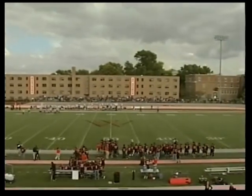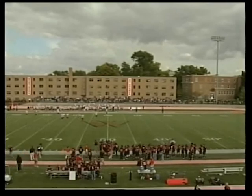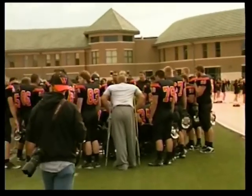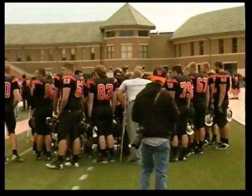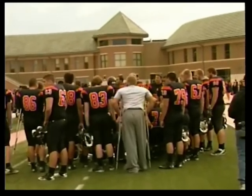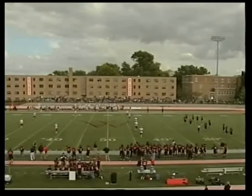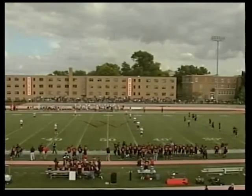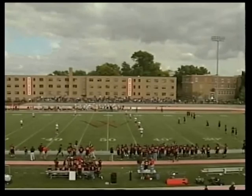Now the teams are getting lined up for the kickoff — 24-21 Knights, and exactly what the doctor ordered on offense. Now it's the defense's turn. Can they come back and make a stand? Because Kohawk is 3-for-3 in the second half on their possessions — 3 possessions, 3 touchdowns. Kohawk has had good field position, but they've just been moving the ball so easily.